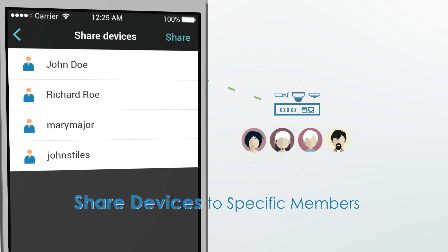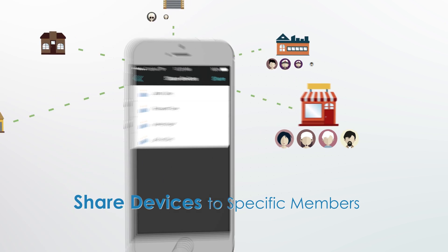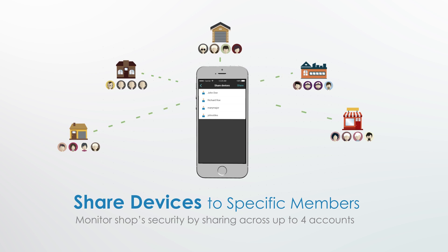Share devices with specific team members. You can monitor your shop security by sharing access with up to four other accounts.